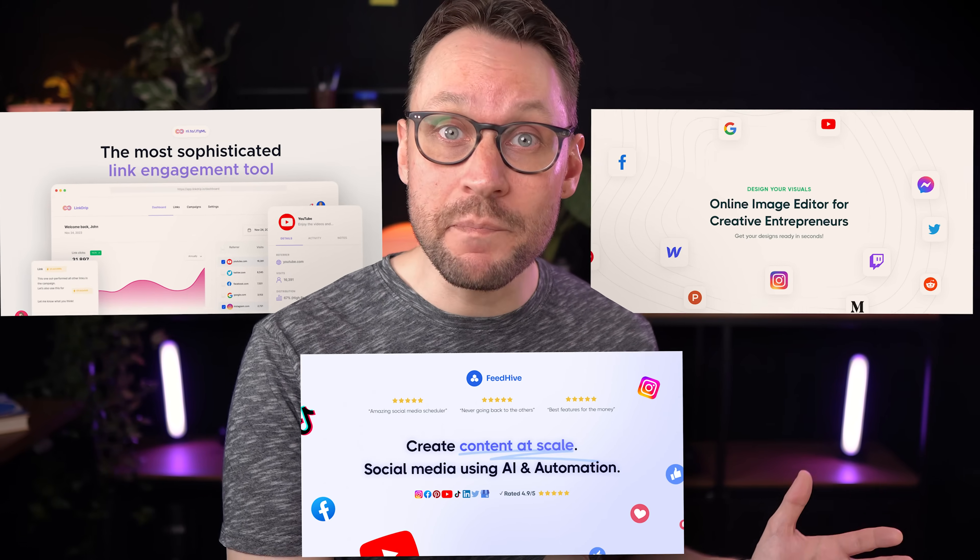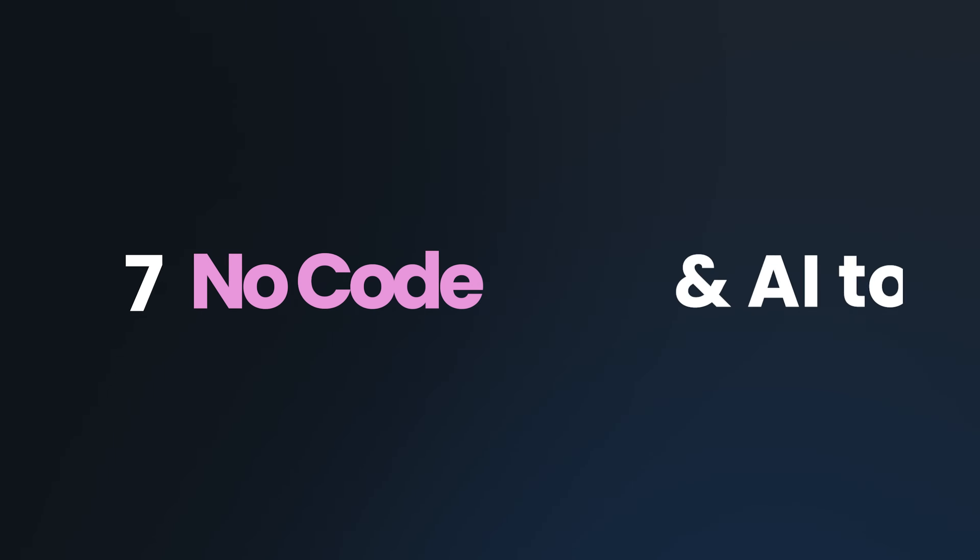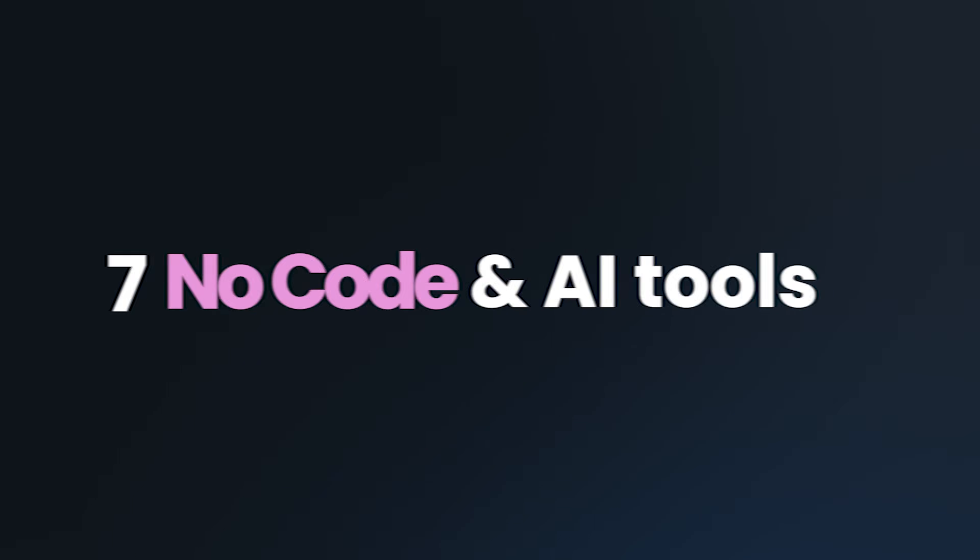This is definitely getting interesting. I'm currently running three SaaS products, and even though my business is heavily centered around software, we're actively replacing more and more of our products and infrastructure with no-code and AI. It stopped being buzzwords and became actual useful tools you can now use to run your business. In this video I'll show you seven no-code and AI tools that you'd have thought unimaginable 10 years ago and how helpful they are in running your SaaS business.